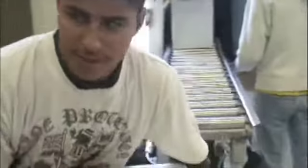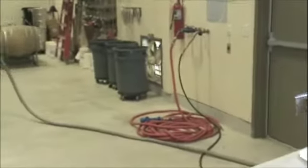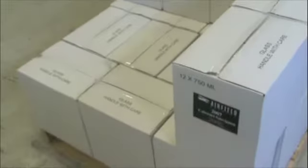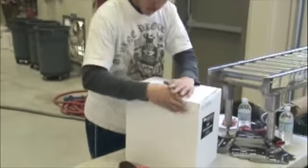Then we have Vicente — he's got his earplugs in, listening to some tunes. He's doing the stacking of the pallet, which follows a certain varying sequence as it goes up, and he's also taping the cases.